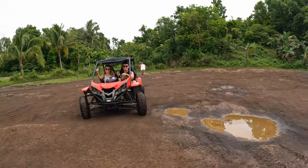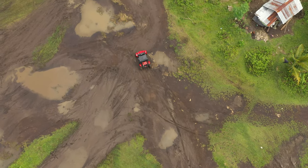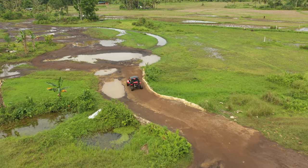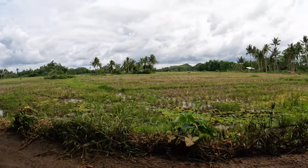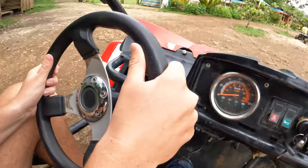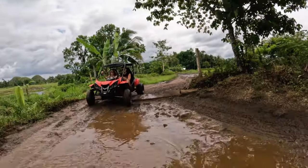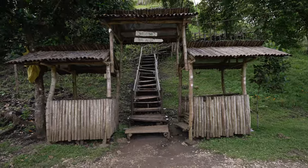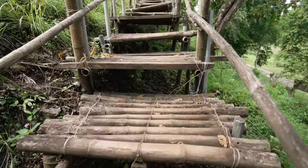As part of the one-hour buggy experience, you drive around the forest, go through some mud and epic off-road terrain, and then your guide leads you to the viewpoint. You get to go up, look around, and then jump back in your buggy for another run around the farms. It is epic and dirty, so be prepared to get some mud on you. We then parked up and walked to the Chocolate Hills viewpoint — quite a lot of steps up a very DIY bamboo staircase.